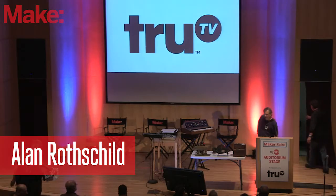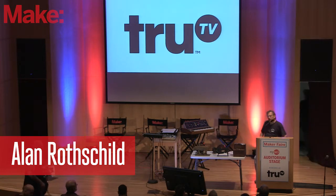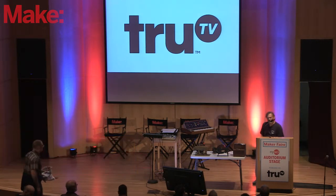Good morning, everyone. I'm Alan Rothschild. I'm from Cazenovia, New York. I have a patent model collection.